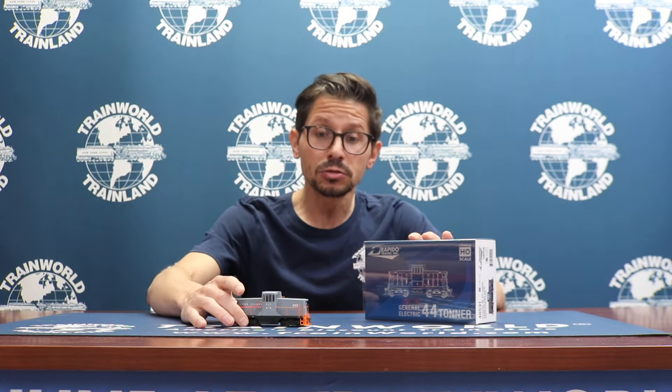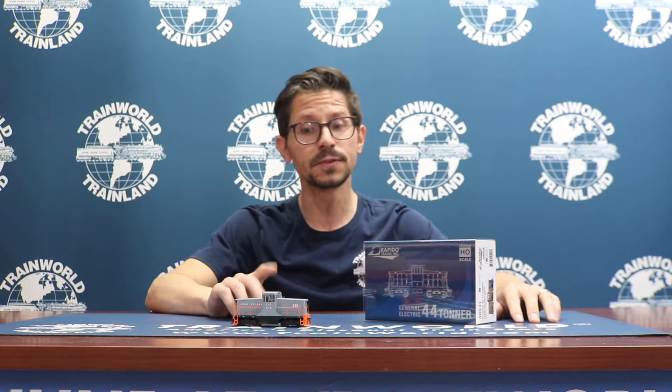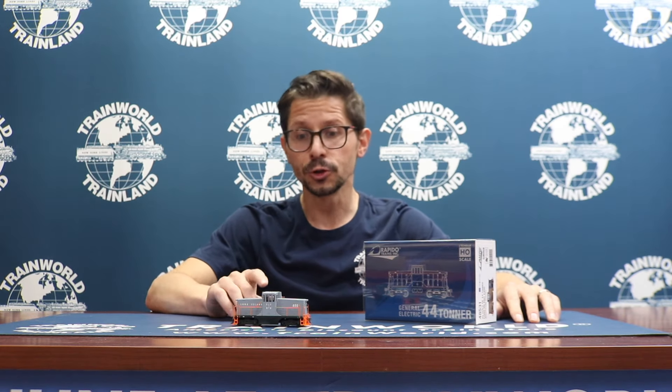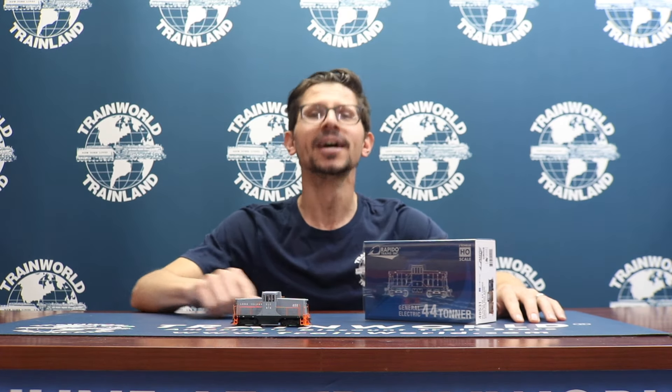This is the exclusive Train World Long Island Railroad 44 tonner — really cool number 400, which I believe was the only one for the Long Island Railroad, but really neat. Rapido did a great job with this and we're gonna show this up and running on our layout. Make sure you smash that bell notification down below so you never miss a video and get all your Rapido items at trainworld.com. Thanks for watching.